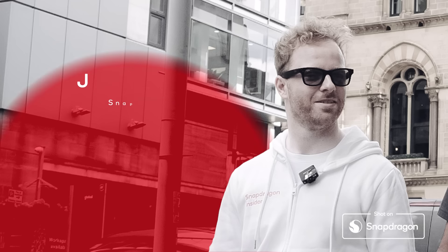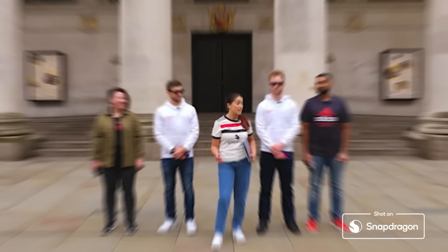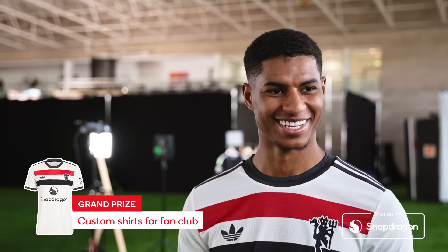Teams, introduce yourself. I'm Lindsay, I'm from Rainbow Devils. I'm Nick and I'm a Snapdragon insider. I'm James and I'm a Snapdragon insider. I'm Asif, co-founder of Manchester United Muslim Supporters Club. I am so excited to reveal today's prize: a brand new customised Manchester United third kit, not just for yourselves, but for your very own fan clubs.